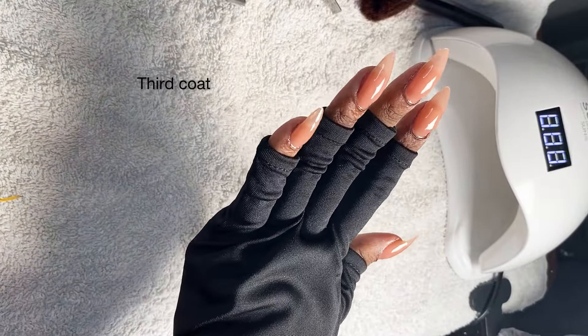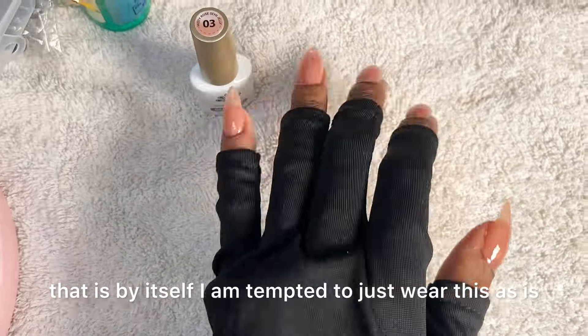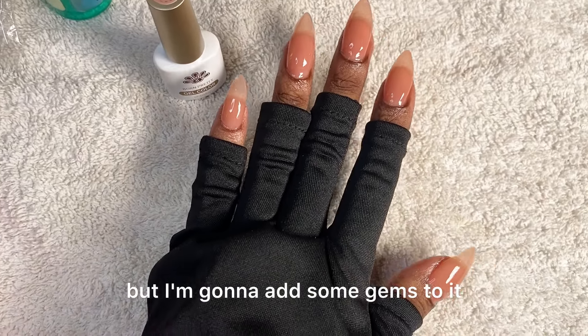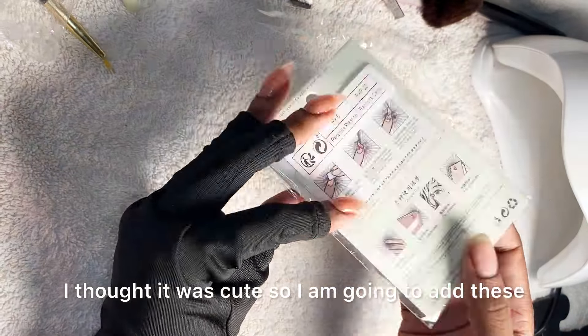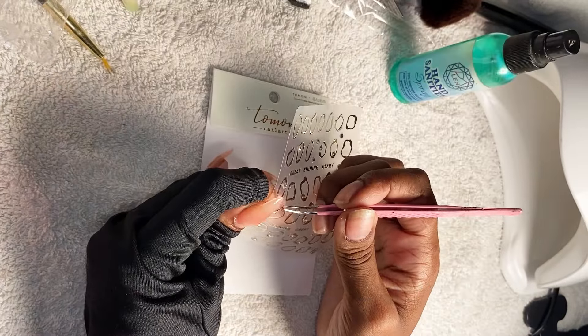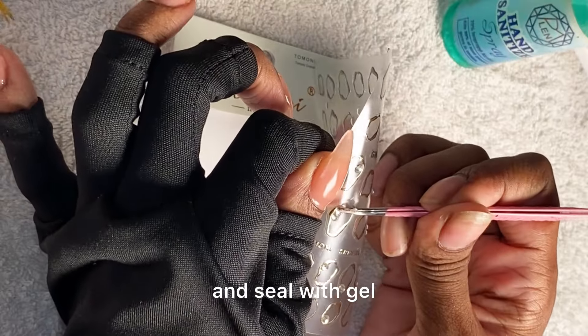Look how beautiful that is by itself — I am tempted to just wear this as is. But I'm going to add some gems to it. I got this on Shein; I thought it was cute. Based on the instructions, I just peel and seal with gel.